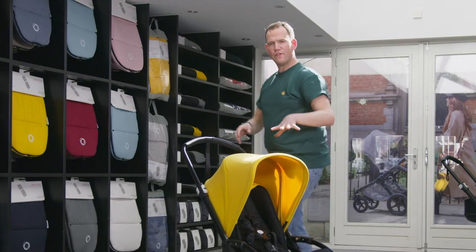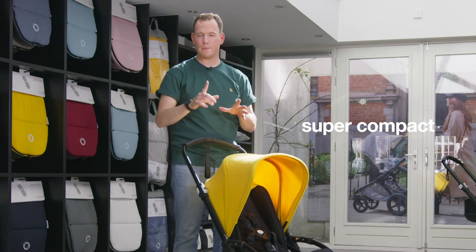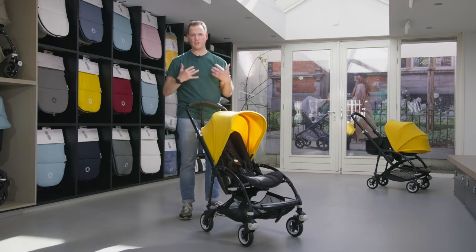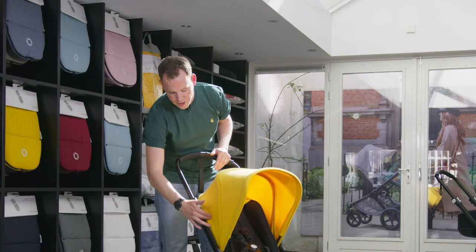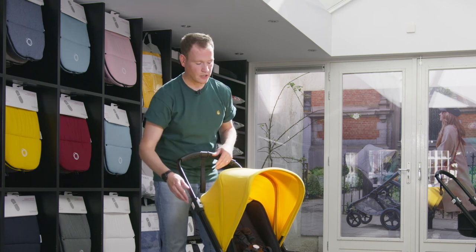The Bugaboo B5 is a compact stroller. The stroller folds into one piece in a matter of seconds. It doesn't matter how the seat is positioned — either facing the world or facing parents — you can fold it into one piece as long as the seat is in line with the push bar. It's so easy you can do it in one move.